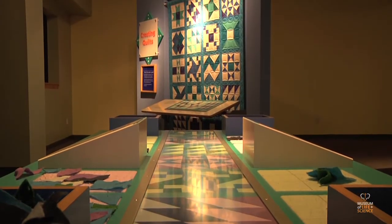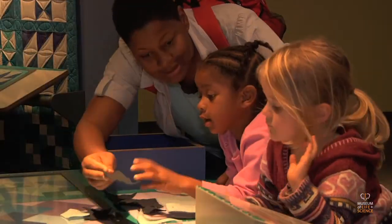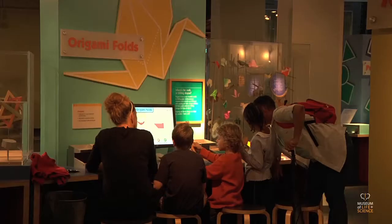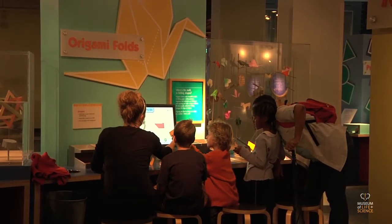Beautifully designed, colorful, and socially engaging, a copy of the exhibit is now available for purchase for venues looking for an engaging visitor experience that illustrates the beauty, excitement, and wonder of math learning.